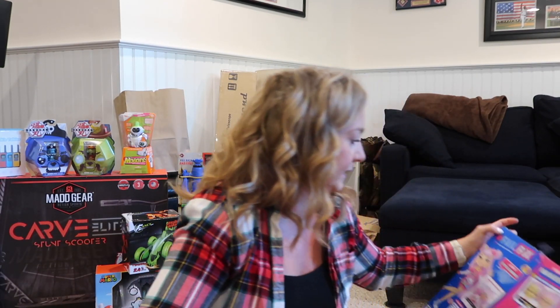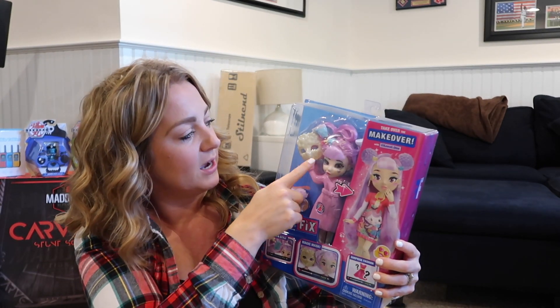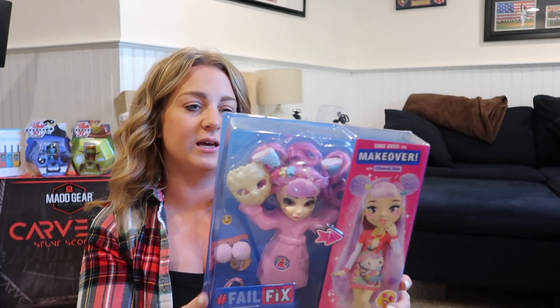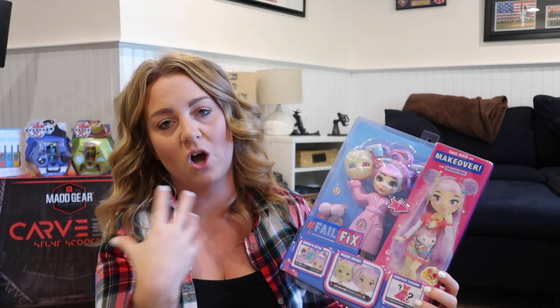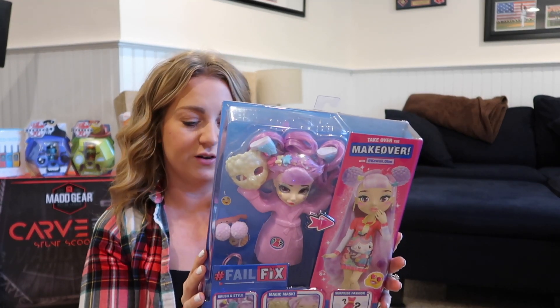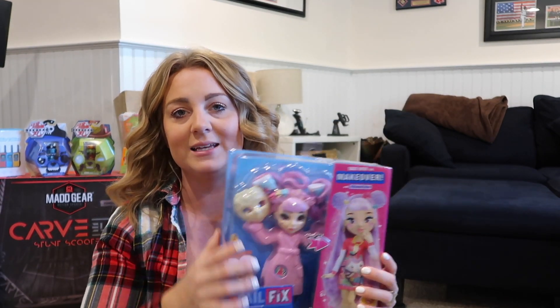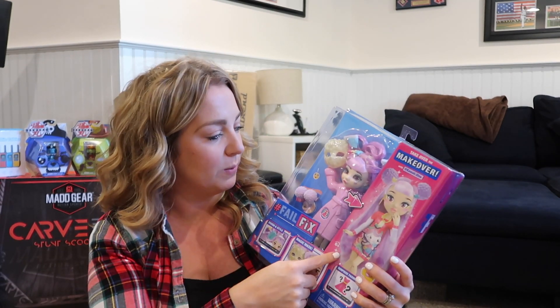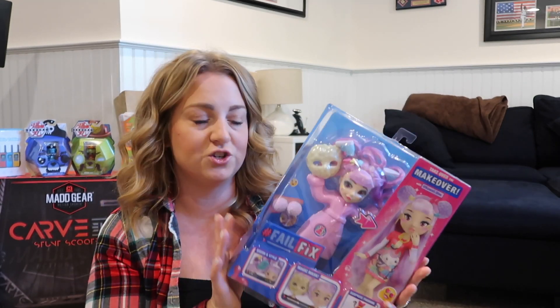Next up for Layton is one of these little Fail Fix dolls. Her face is kind of messy — the makeup is a mess — and you use this little mask, wet everything, and it comes off, making her look all put together with a different outfit. I like to buy things like this because it's something for her to do: you open it, use water, wash off the makeup, brush her hair, take out all the little shoes and things in her hair, and then she has a doll to play with.